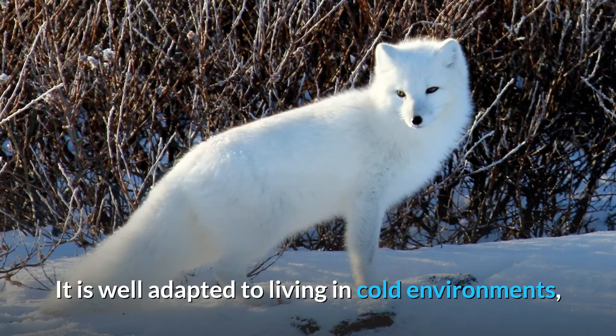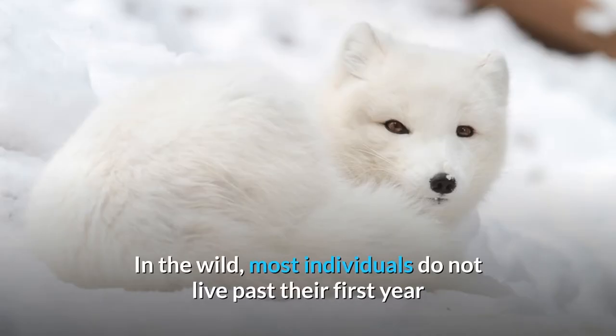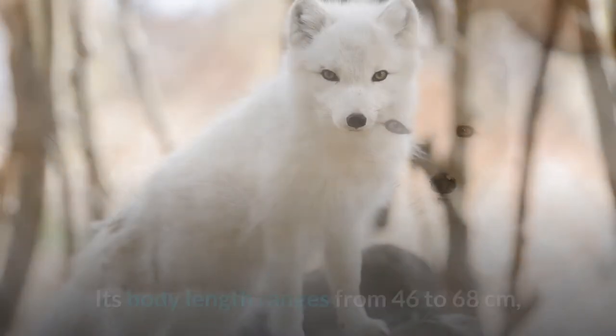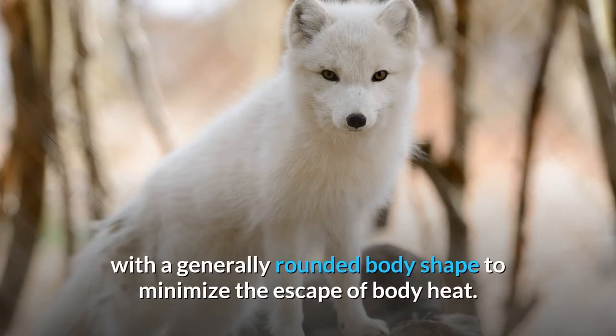It is well adapted to living in cold environments, and is best known for its thick, warm fur that is also used as camouflage. In the wild, most individuals do not live past their first year but some exceptional ones survive up to 11 years. Its body length ranges from 46 to 68 centimeters, with a generally rounded body shape to minimize the escape of body heat.